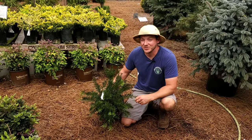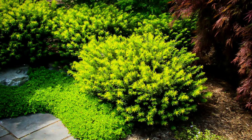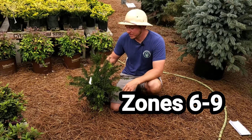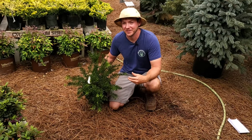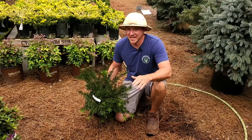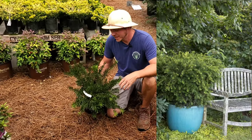I really like this Duke Gardens variety because it stays nice and compact and grows very dense. It grows through zones six through nine, so it can take our hot, humid weather here in the south, but it's also going to handle some freezing cold weather as well.